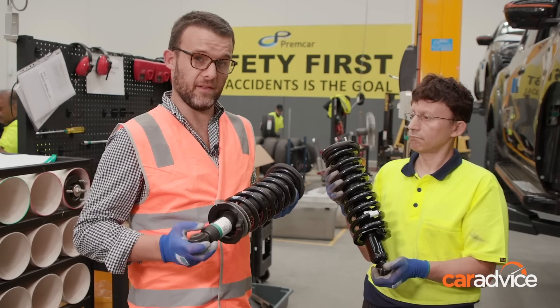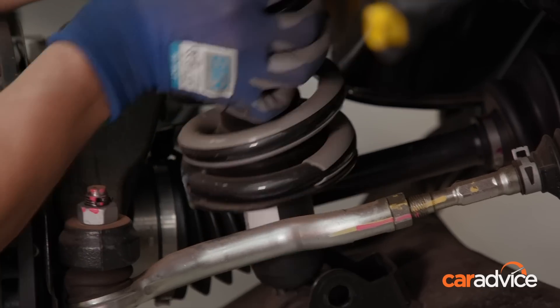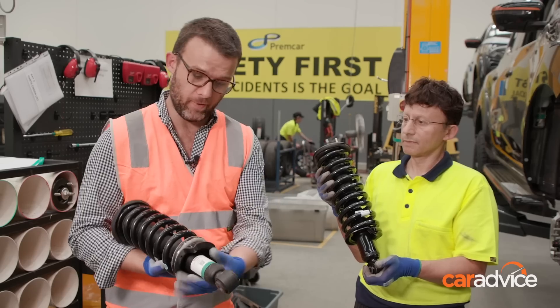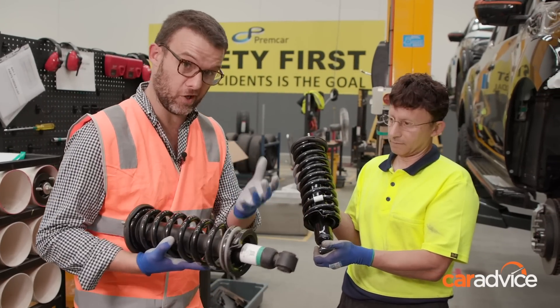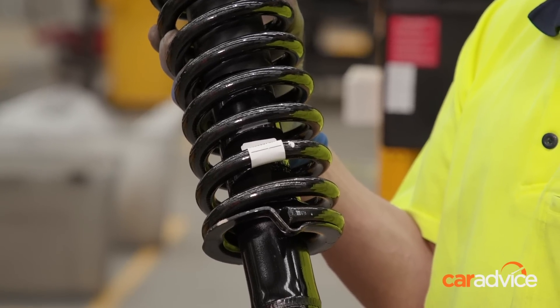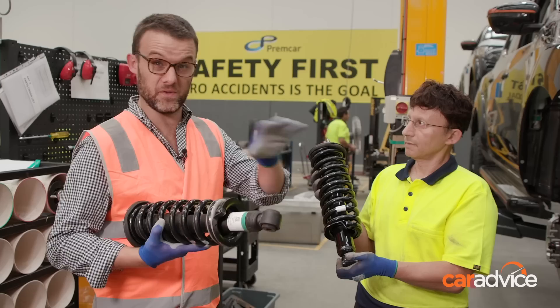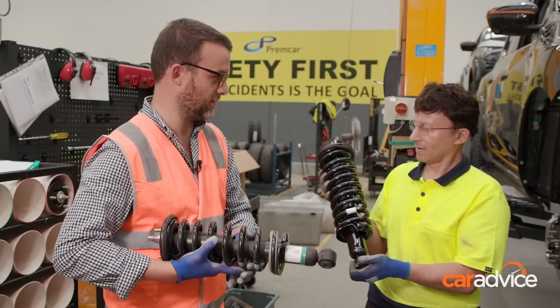Just pulling the front suspension out of this Navara — it's a really good way to show you the difference in components that they're installing into the Warrior. This is the original part here. You can see the thickness of the shock absorber — much bigger on the new one. It's a bigger shock, more oil. This is a different spring as well, and that's been tuned for the Warrior in terms of the weight, the wheels, the tyres, and all the handling improvement that you get.